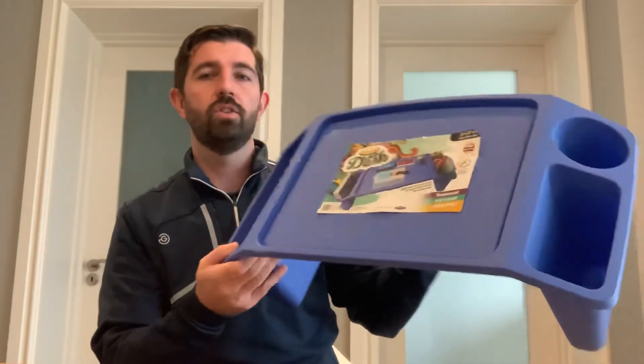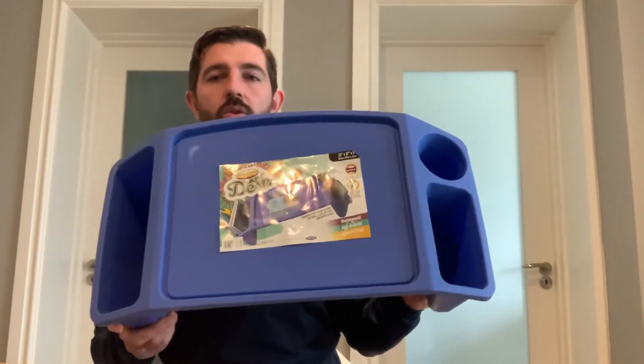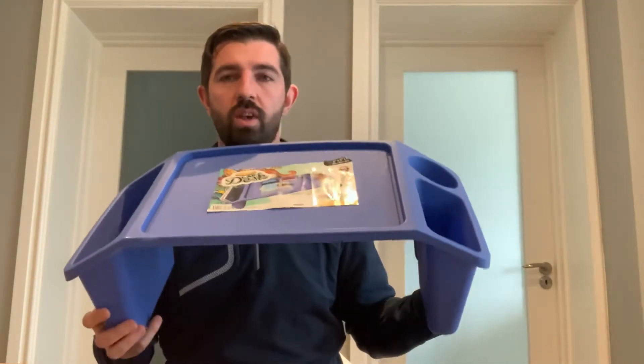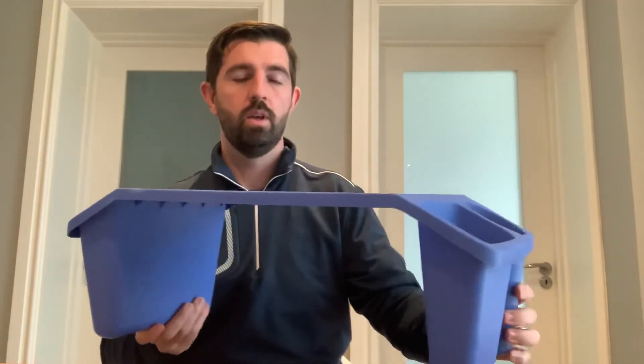I definitely think they're lovely and a good idea, so just to make you aware of them in case you haven't spotted them — just have a look. £8.95, I think it's good value. Okay, thank you.